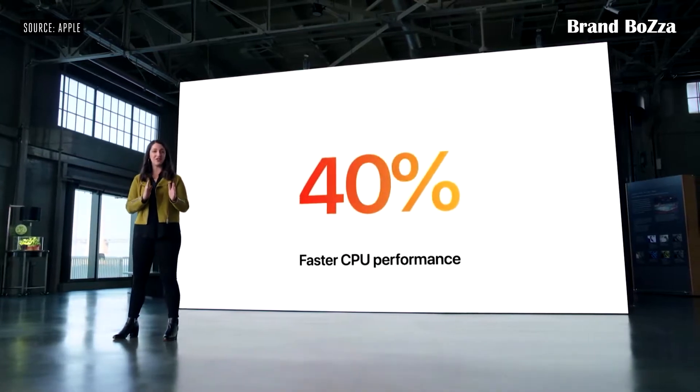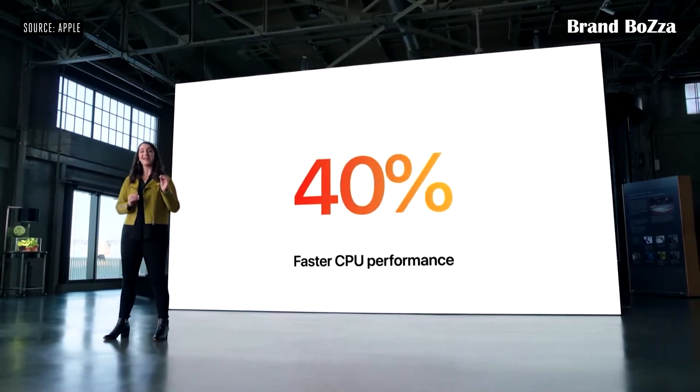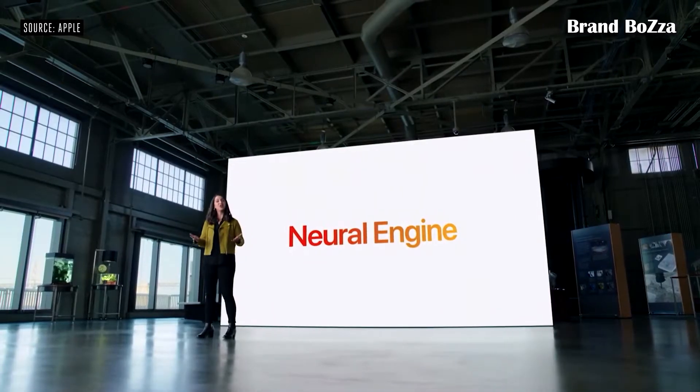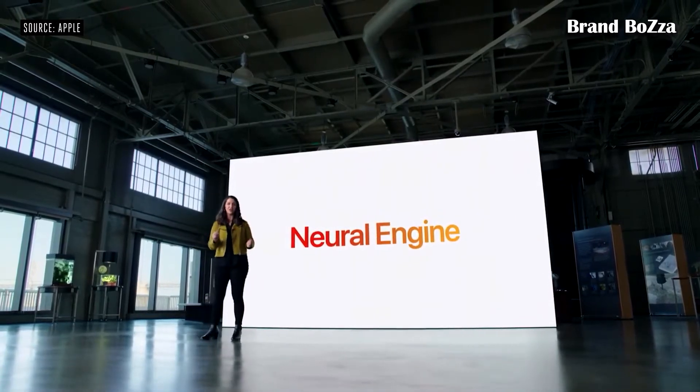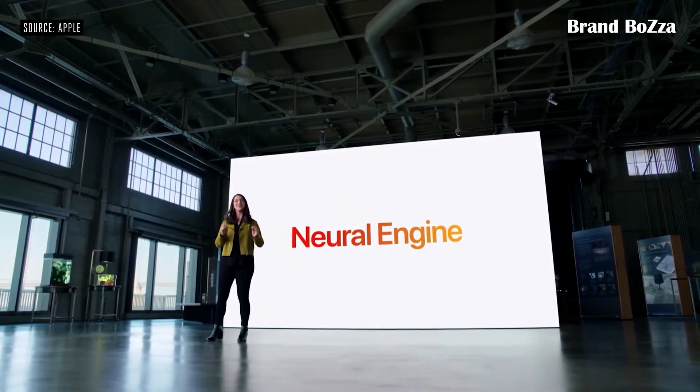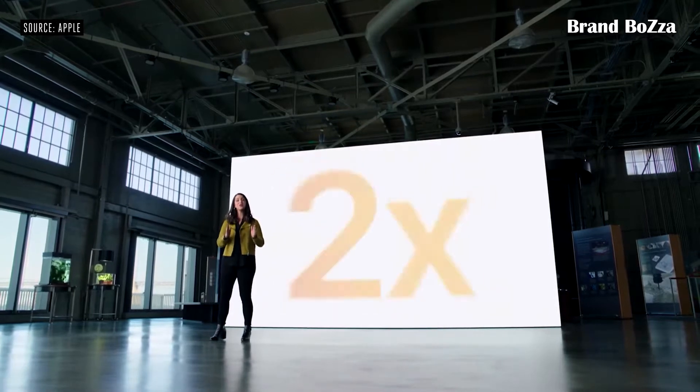a 40% jump in CPU performance and a whopping 80% leap in GPU performance. And the Neural Engine for powerful machine learning applications also takes a big leap forward on the new mini, increasing performance by up to two times over the previous generation.